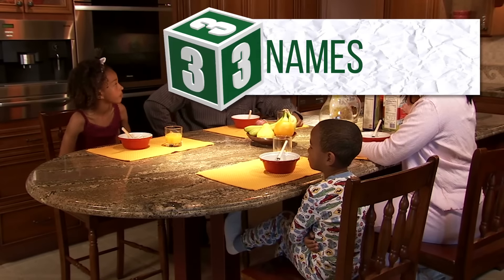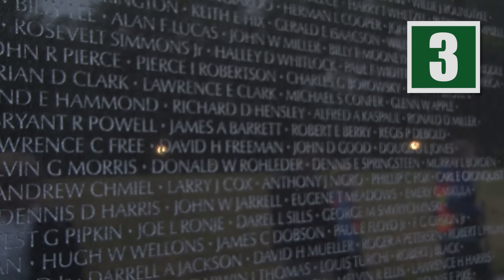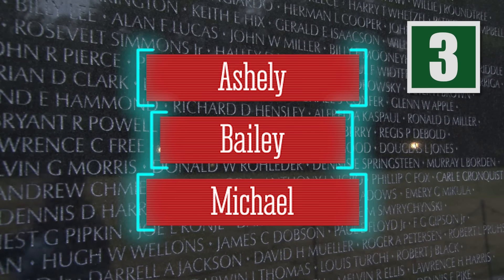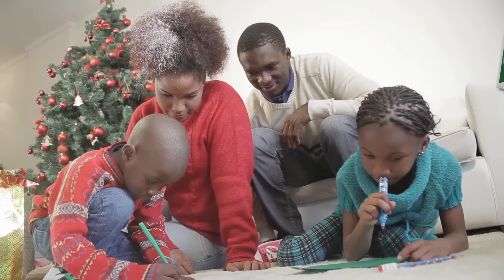Your family members may be important to you, but choosing just their name as your password could be a dangerous decision. Some of the most popular names used for passwords include Ashley, Bailey, and Michael. Other monikers you should avoid are your own name, your spouse's name, and your children's names — even followed by a one.